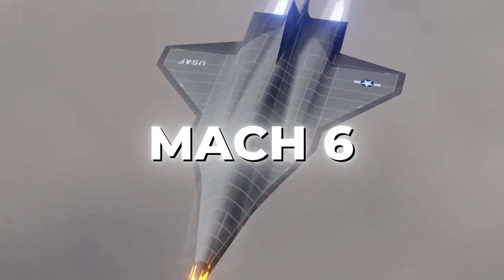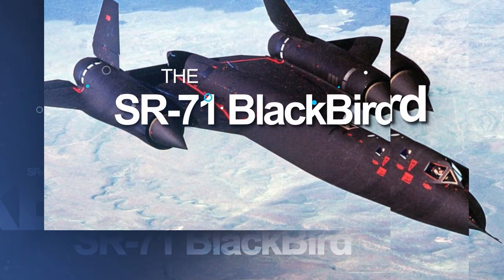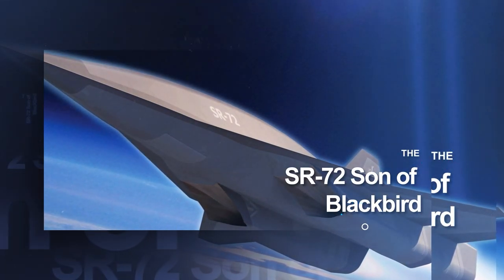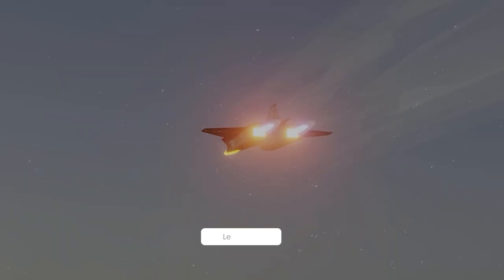As we conclude our exploration of these incredible aircraft — the Hermes Quarterhorse, SR-71 Blackbird, and SR-72 Son of Blackbird — let's ponder the future of hypersonic aviation. What do you envision for the world of hypersonic travel? Share your thoughts in the comments below.